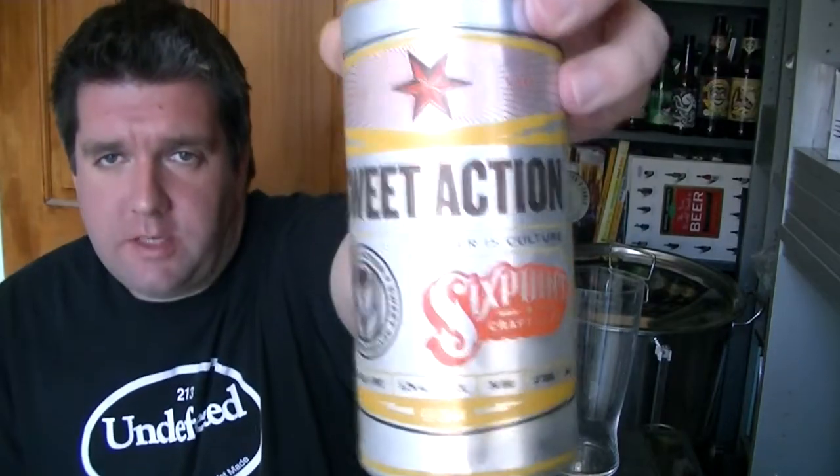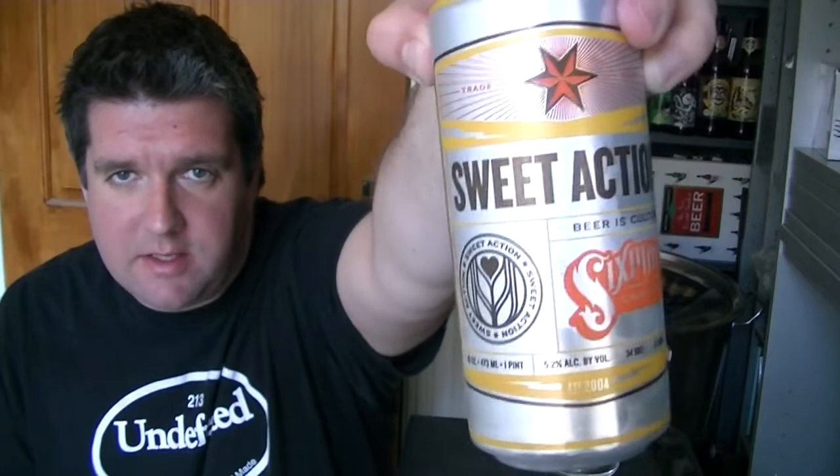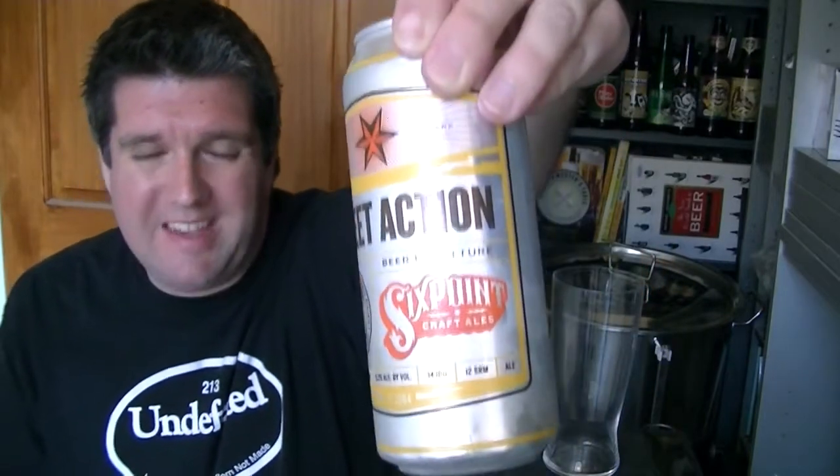Hi, I'm Rob from Hobzine.com. Thanks for joining me for another video beer review. This time we are looking at another can from Six Point Craft Ales in Brooklyn, New York. Once again this was kindly donated to me by Simon the real ale guy — check him out. If you're watching this you've obviously seen Simon, who is the king of the UK beer vloggers.